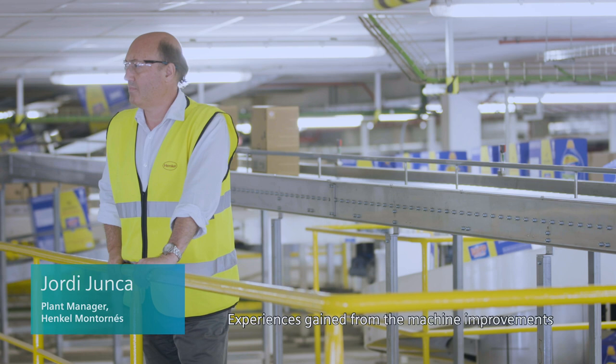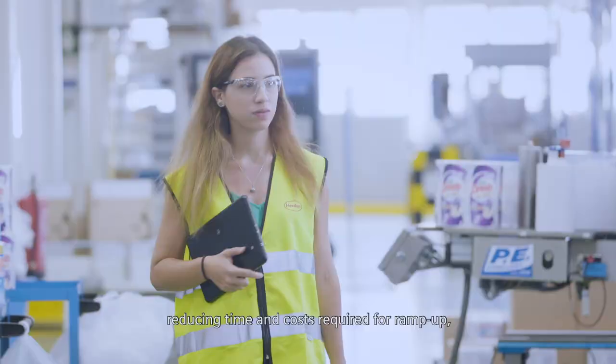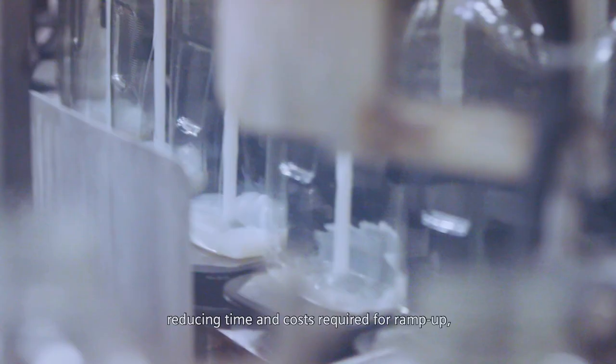Experiences gained from machine improvement within this solution can be transferred to new systems, reducing time and costs required for ramp-up, commissioning, and production changes.